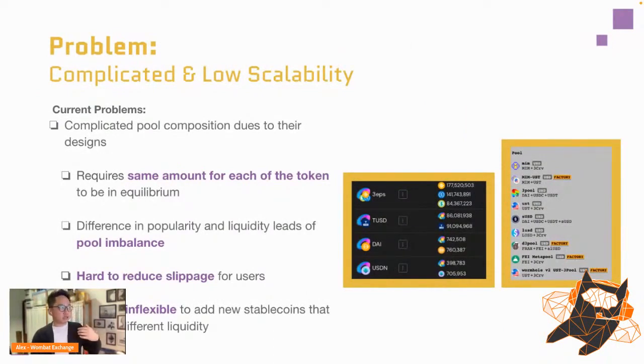Another issue with curve and ellipsis is complicated pool compositions. If you've used these platforms, you'll realize it's convoluted and tough to use. A new user who wants to deposit TUSD will encounter something like a 'three-eps' pool and be totally confused. In the trading space, stable coins are the most basic thing — people need them to buy other assets — so our goal is to make it simple.